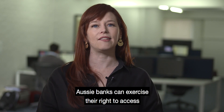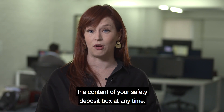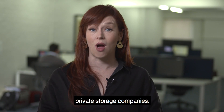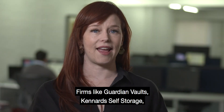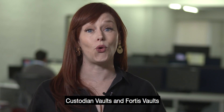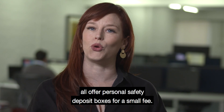Aussie banks can exercise their right to access the contents of your safety deposit box at any time. For this reason, you should consider private storage companies. Firms like Guardian Vaults, Kennard Self Storage, Custodian Vaults, and Fortis Vaults all offer personal safety deposit boxes for a small fee.